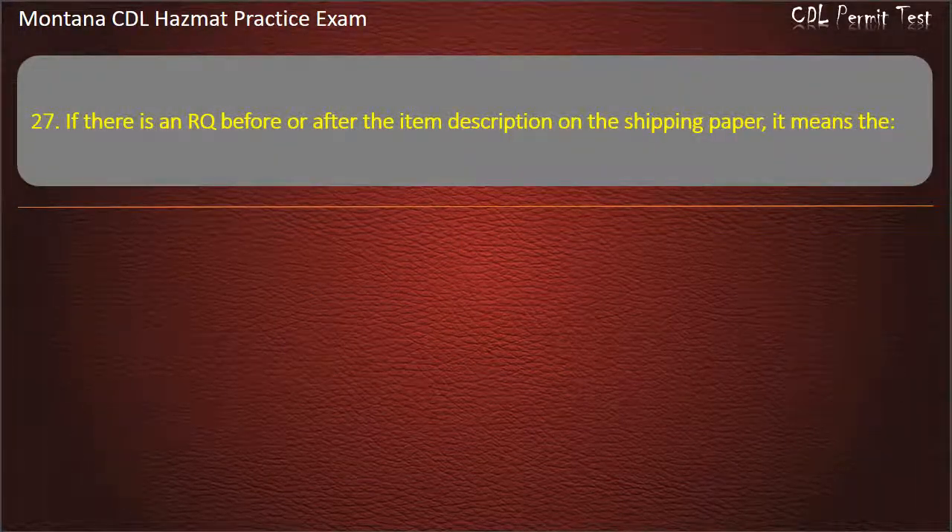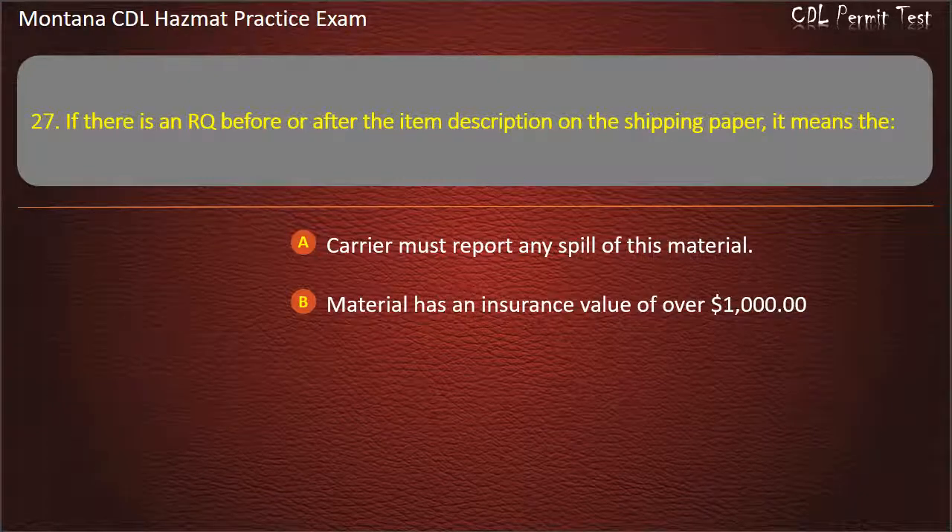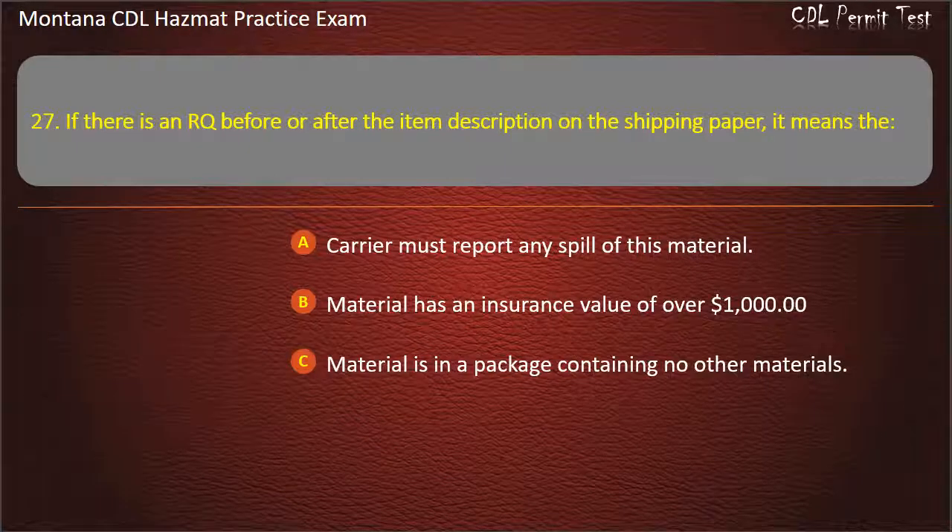Question 27. If there is an RQ before or after the item description on the shipping paper, it means the: carrier must report any spill of this material; material has an insurance value of over $1,000; or material is in a package containing no other materials. Answer: Carrier must report any spill of this material.